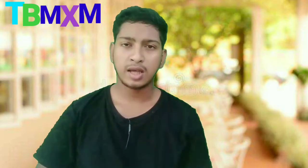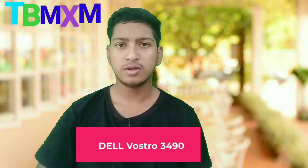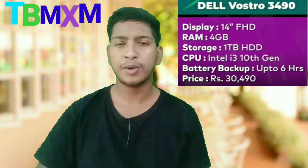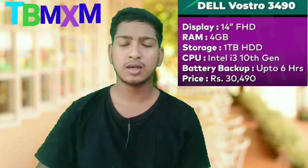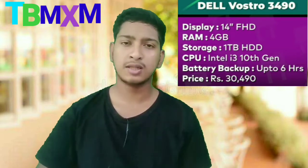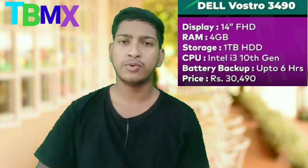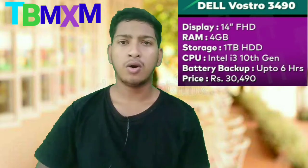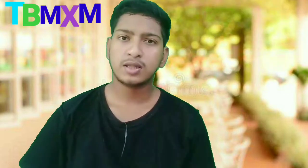The 2nd number laptop is the Dell Vostro 3490. This is a compact laptop with a 14-inch screen. It has the same specs: 1TB HDD, i3 processor, and 4GB RAM, with 5 to 6 hours of battery backup. The price is Rs. 30,500.